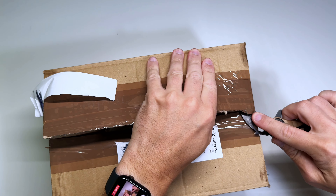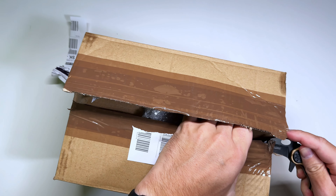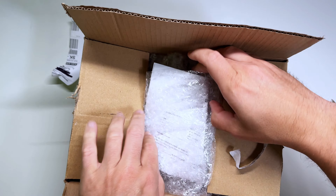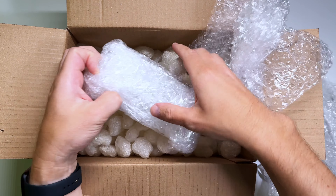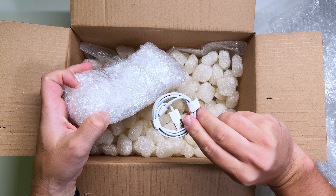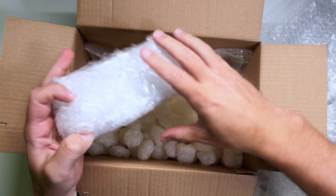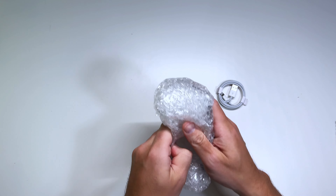This video isn't sponsored by Back Market — I purchased this phone with my own money and I'm planning to return it after this review. In the box there's the invoice, the phone wrapped in a double bubble pack as usual with Back Market, and a Lightning cable too. There's also a lot of packaging peanuts in there.